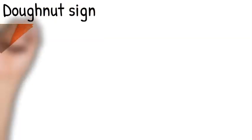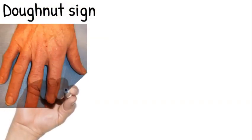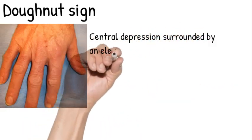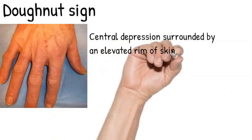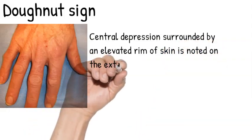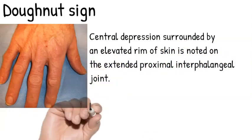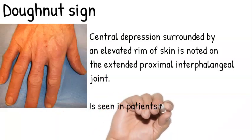The donut sign. A central depression surrounded by an elevated rim of skin is noted on the extended proximal interphalangeal joint, and this is seen in patients with scleromyxedema.